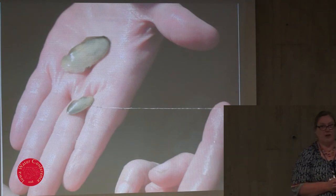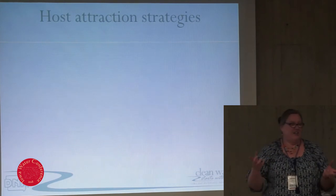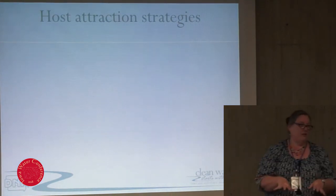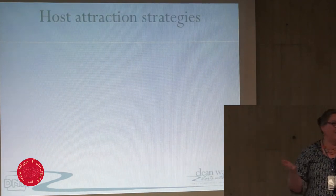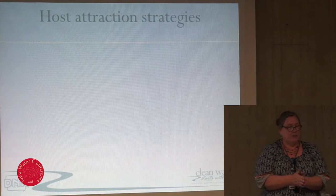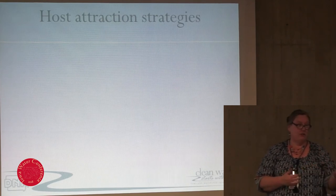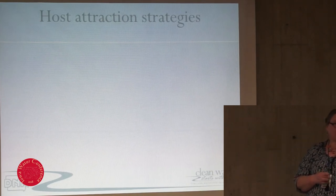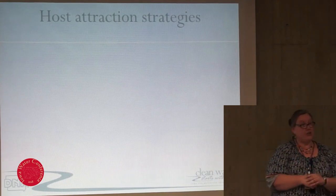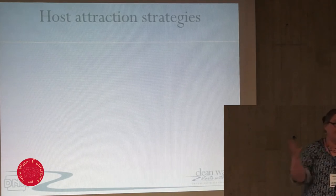That can also vary by water temperatures. The ones with wicked hooks that can attach to fins tend to be what we call host generalists — they'll attach to pretty much any fish that swims by and transform. But the ones that look like double toilet seats are often host specialists, and they will only transform into their juvenile form on a certain species or small group of fish. If the glochidia attach to the wrong fish host, they don't transform — they just die.